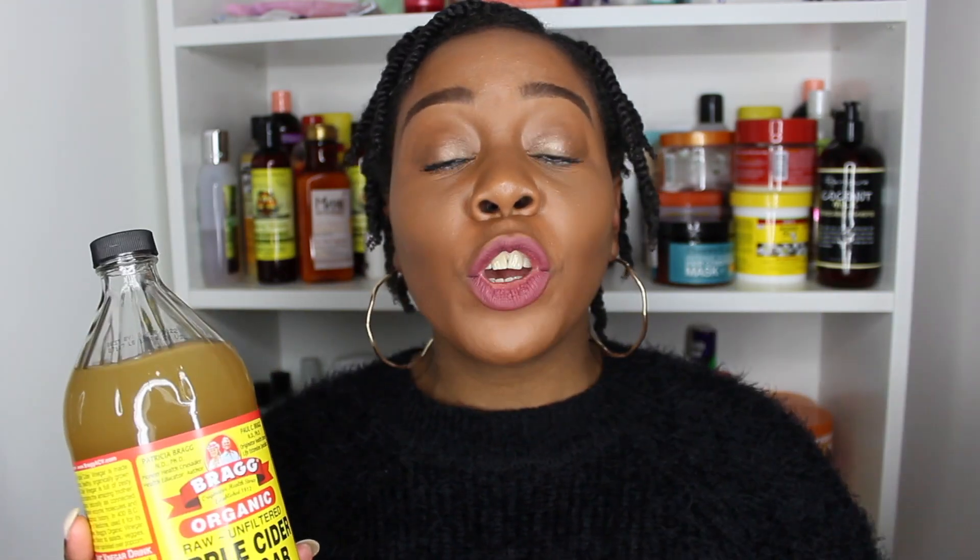Some of the benefits of Apple Cider Vinegar for natural hair: it removes product buildup, which is absolutely essential. If you're going to replace shampoo with something else, you want to make sure it's still removing the gunk from your hair and keeping it nice and clean before you condition. Removing product buildup is definitely key and it worked absolutely amazingly for that.